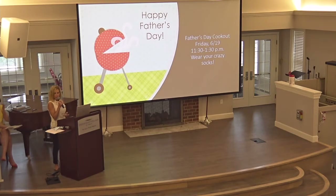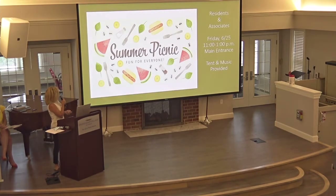Our annual summer picnic for residents and associates will be on Friday, June 25th from 11 to 1 at the main entrance. We'll have a tent, tables and chairs, and music this year — another fun cookout event.